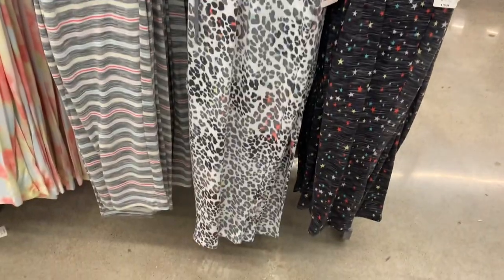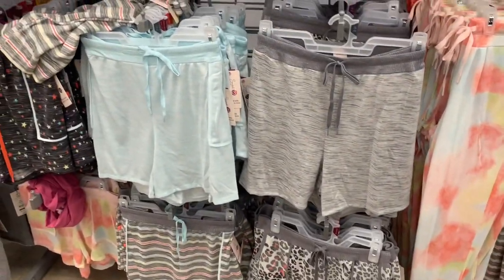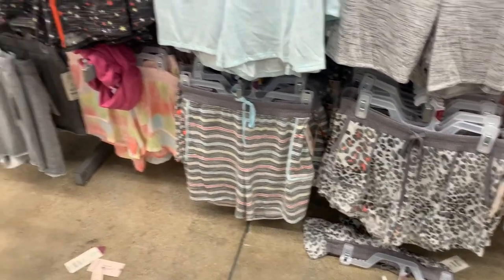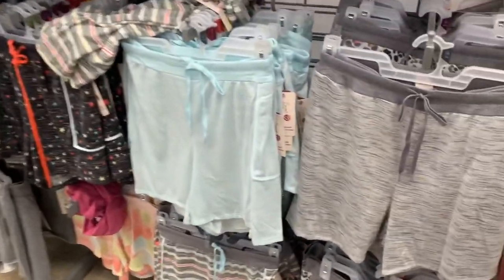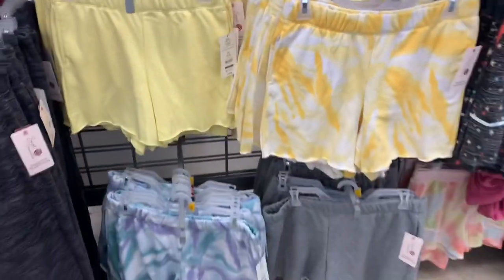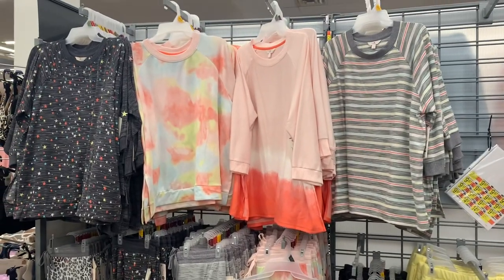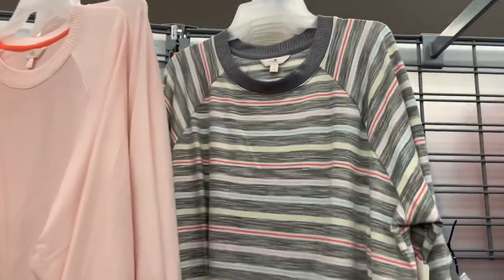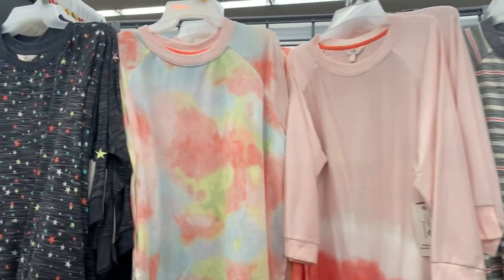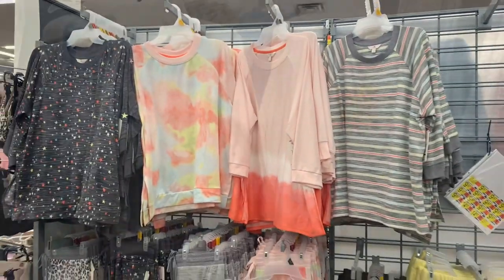They have the animal print one, ones with stars, gray shorts, blue shorts — you can get pants or shorts. They have the animal print shorts, stripes, tie-dye shorts, stars in the shorts. Then they have more of those tops too — the striped top to match the bottoms and the shorts, also more of that tie-dye, and then one with stars. That's so cute.